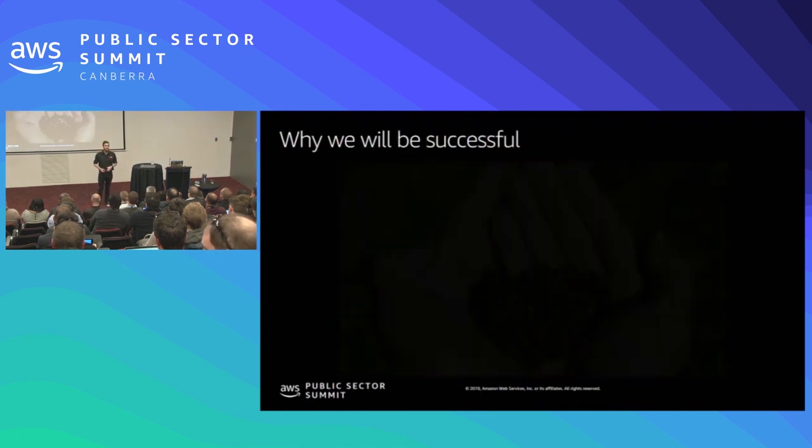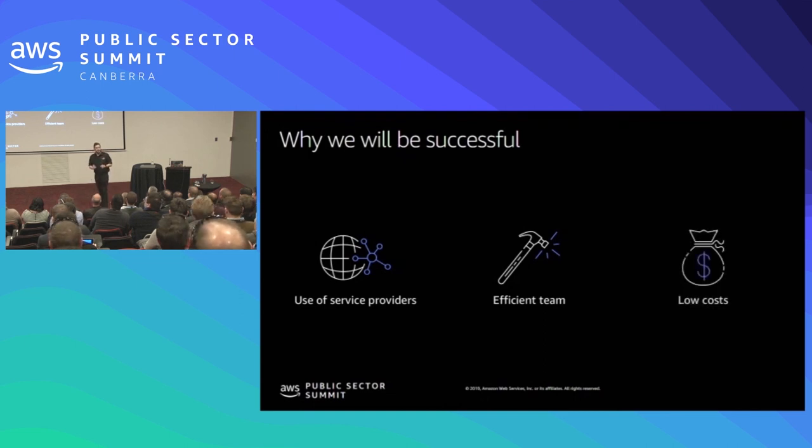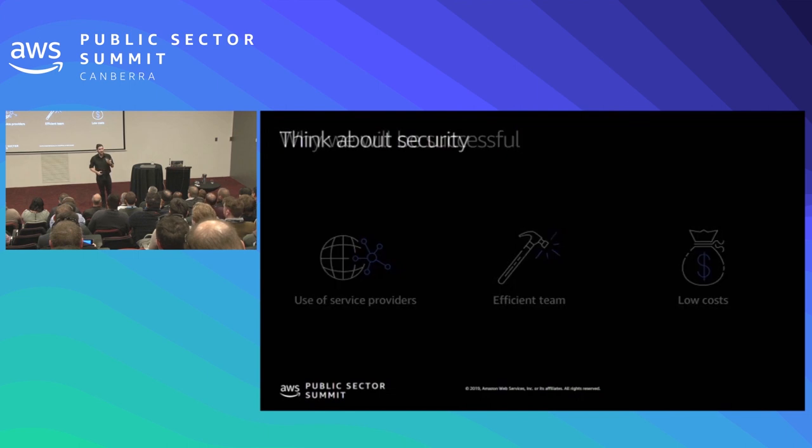We're going to be successful for a number of reasons. First, we're going to leverage service providers — that provides its own challenges in that we're outsourcing some of what we're doing, but it allows us to move quickly by leveraging their expertise, and we need to think about what the impact of that is on our security. We're going to run an efficient team, wearing many hats, making the best use of our time. And we're also going to keep our costs low — if it's not helping deliver pepper to the citizens, we don't want to spend money on it.